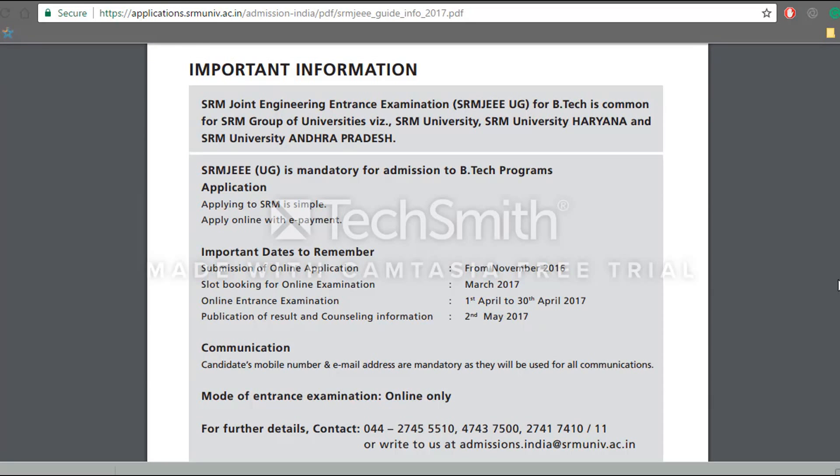Hello everyone, this is Prashant Lalwani from Interimzone.com. Today we will be talking about some of the frequently asked questions that you should know if you have applied for admissions into SRM University.